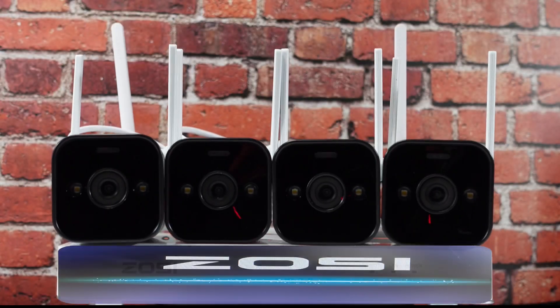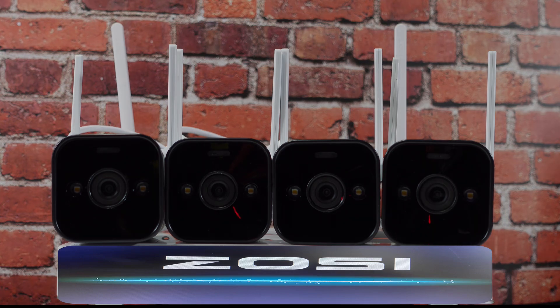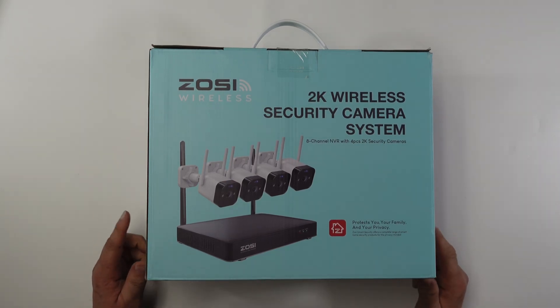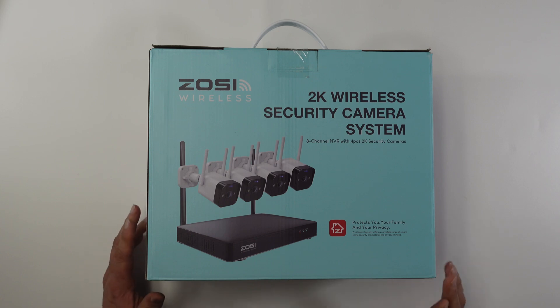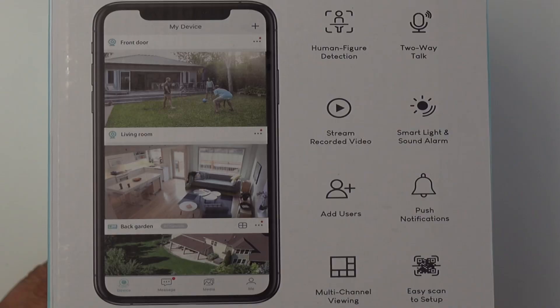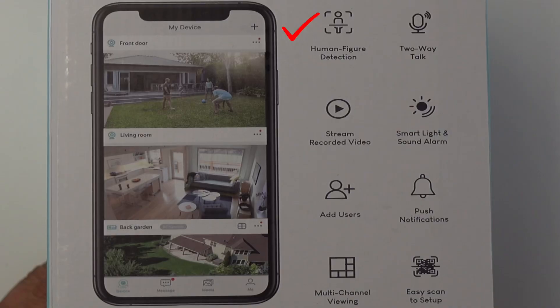Let's get to the open box and see what comes in this wireless security camera system. This is the OZ Wireless 2K Security Camera System — it comes in white and you can also get it in black. Going around the box you can see the human figure detection, stream recorded video, ability to add multiple users, and multiple channel viewing so you can watch all of the cameras at once.